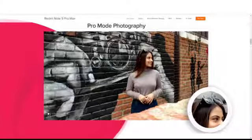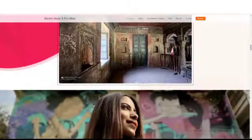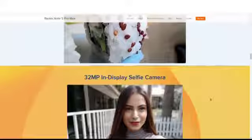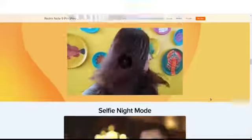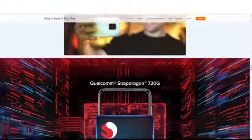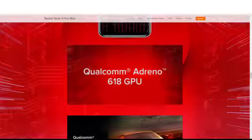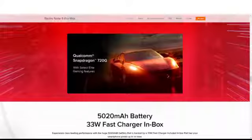You also get a 119-degree 8MP ultra-wide which is great, a 5MP macro camera, and a 32MP in-display selfie camera. There's also a selfie night mode, which is great. The processor is the Qualcomm Snapdragon 720G. The battery is 5020mAh with a 33-watt fast charger included in the box.